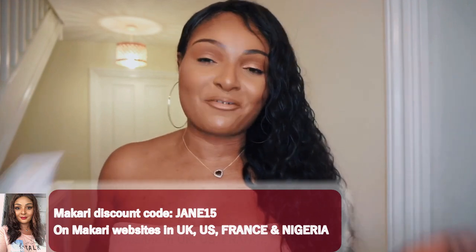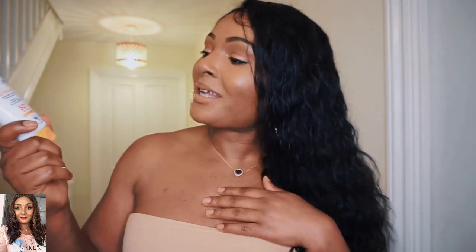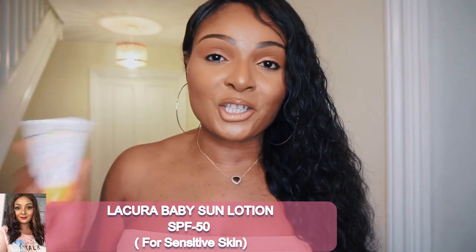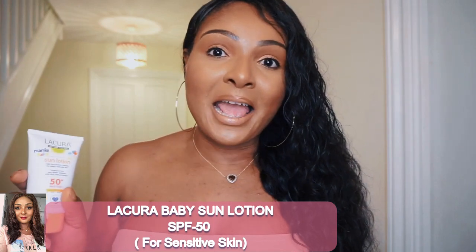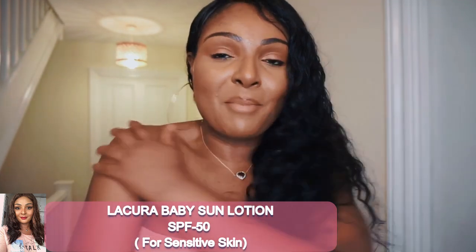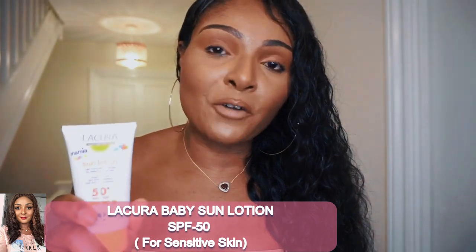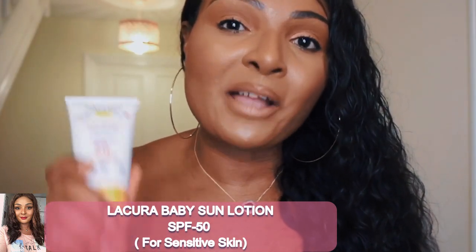The next sun cream I've used in the past and really like — for my body, not my face — is a sun lotion from Lacora. This is actually for babies but I really like it. I used to put this on my face but now I only use it when I'm going running — I put it on my face, neck, chest and arms.